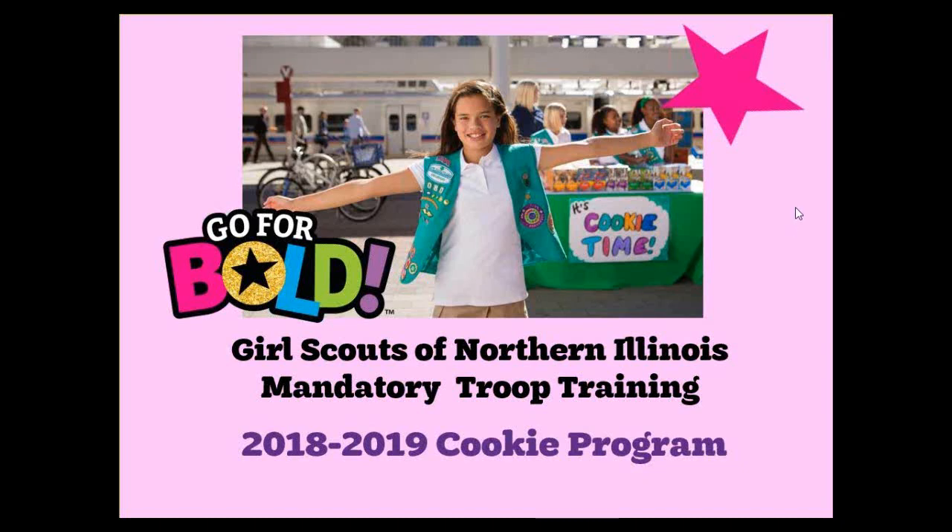Hi, this is Anna Jarrett. I am here to present today's Mandatory Troop Cookie Program online training. Go for Bold is this year's theme. This training is an overview and provides the basics of this year's cookie program. More details can be found in the Troop Cookie Manual, and all resources can be found on the GSNI website at www.girlscoutsni.org/cookieresources. You will notice on the top right on most slides there is a page number referencing the cookie manual that you will receive once you view this training and pick up your materials from your service unit cookie coordinator.